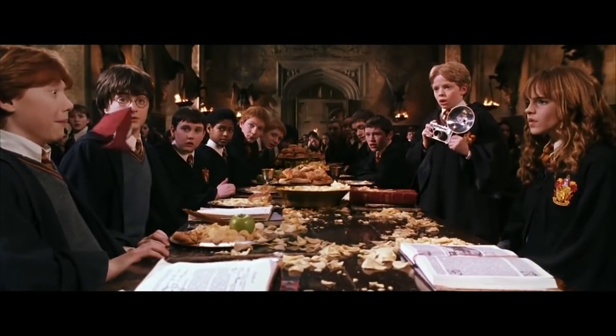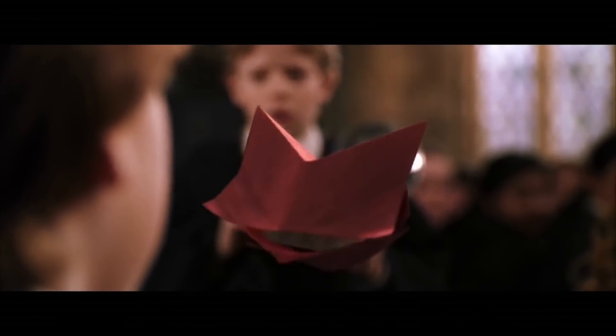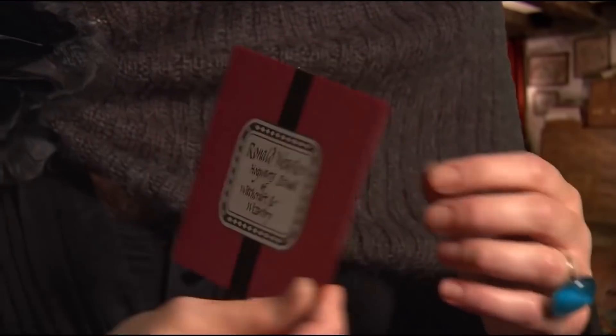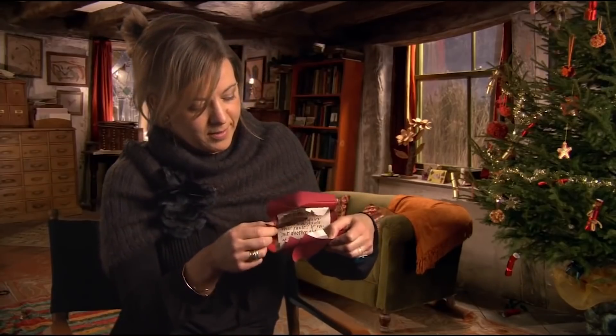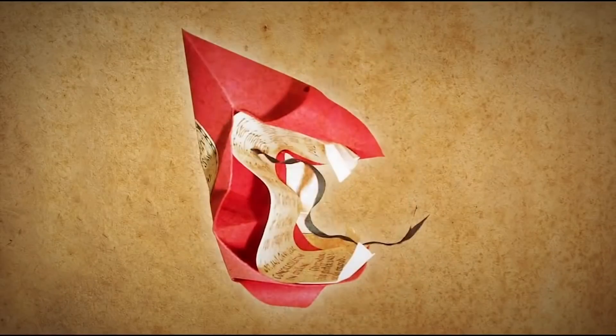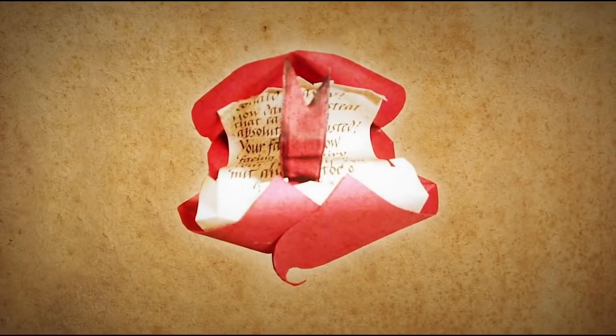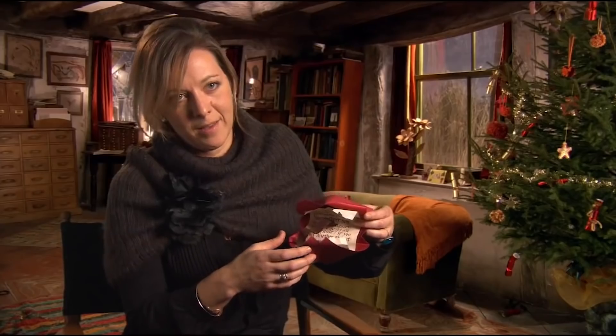For the Howler letter, we needed to come up with a design that would work for both the closed version and the howling version, which would be animated by visual effects. The closed version is fairly straightforward — a standard letter — but within it are elements we knew we could use for the shouting version. The ribbon around it is there for a reason, so it can become a tongue waggling as it's shouting. The shape of the envelope lends itself to unfurling and becoming slightly mouth-like. The letter inside, which has the actual text of Mrs. Weasley shouting, becomes the teeth. The ministry letter is based on the whole Howler concept.